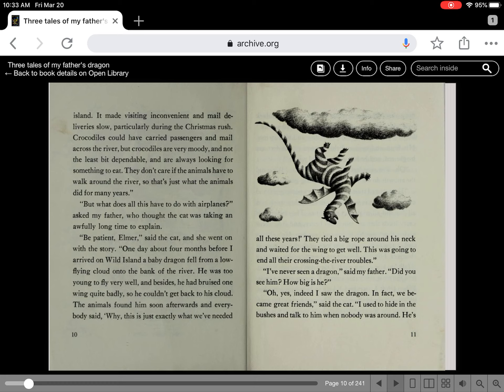One day about four months ago, before I arrived on Wild Island, a baby dragon fell from a low-flying cloud onto the bank of the river. He was too young to fly very well, and besides, he had bruised one wing quite badly, so he couldn't get back to his cloud. Animals found him soon afterward and everybody said, why, this is just exactly what we've needed all these years! They tied a big rope around his neck and waited for the wing to get well. This was going to end all their river-crossing troubles.